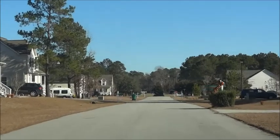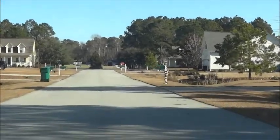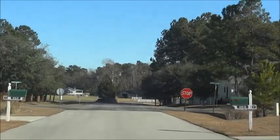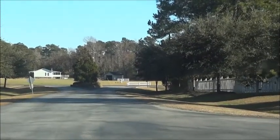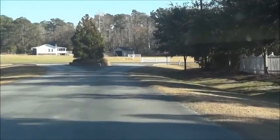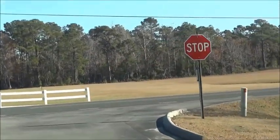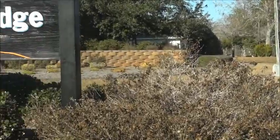I've just left the house, and in front of me is the front entrance to the neighborhood. Here is the front entrance — I wanted to show you the street view and here is the sign.